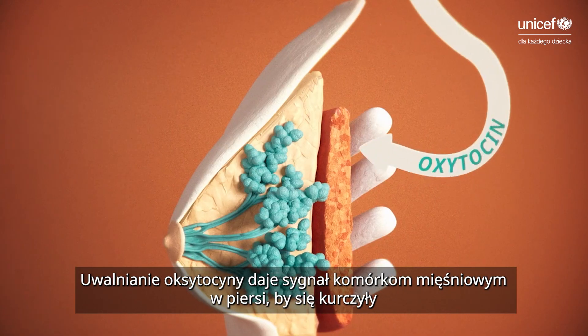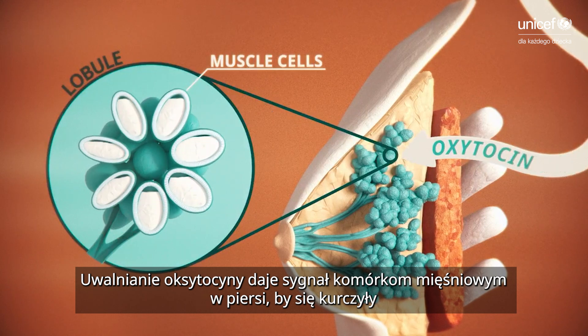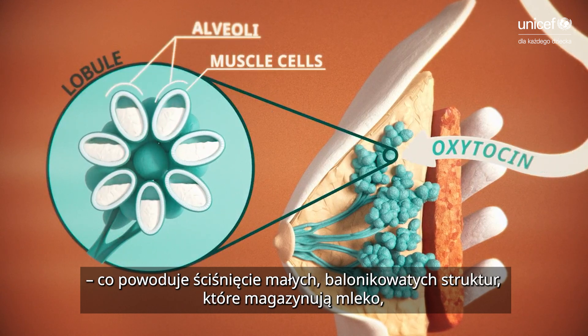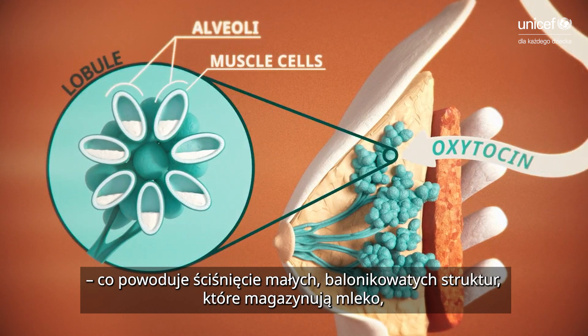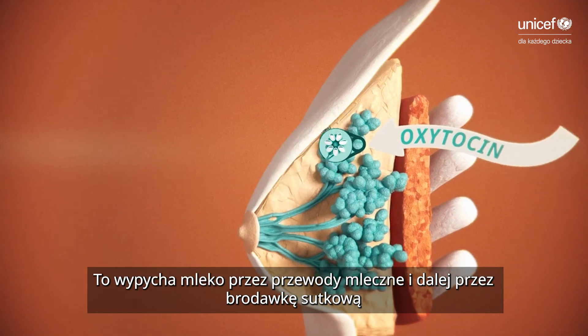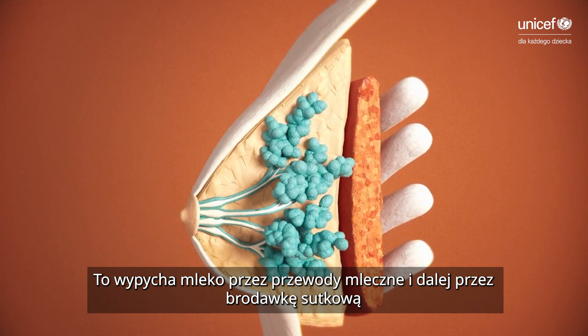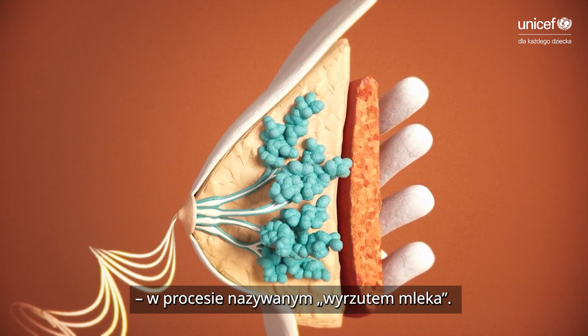This oxytocin release signals to muscle cells in the breast to expand and contract, which squeezes the tiny balloon-like structures that hold the milk — the alveoli. This pushes the milk through each milk duct and out through the nipple in the milk ejection, or letdown, reflex.